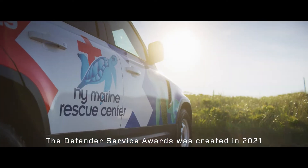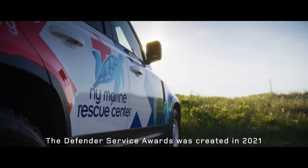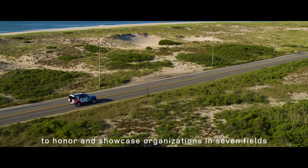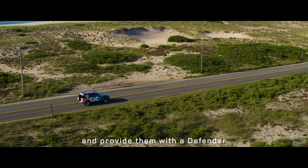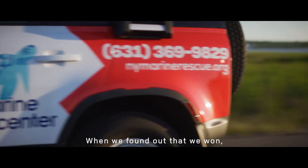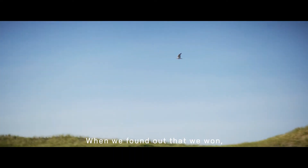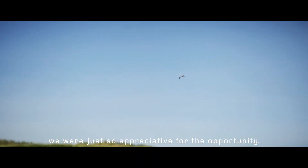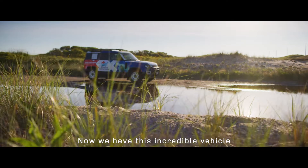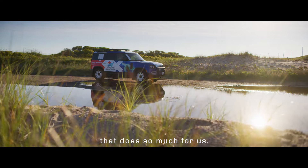The Defender Service Awards was created in 2021 to honor and showcase organizations in seven fields and provide them with a Defender to use for their organization. When we found out that we won, we were just so appreciative for the opportunity. Now we have this incredible vehicle that does so much for us.